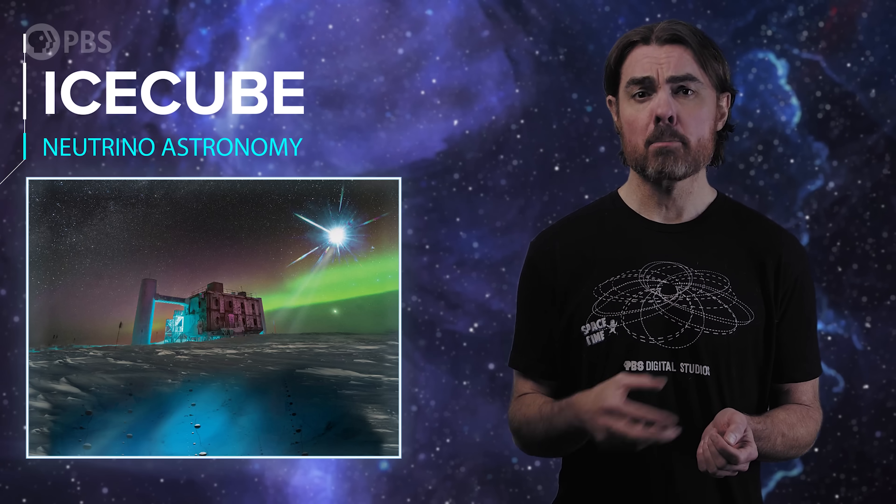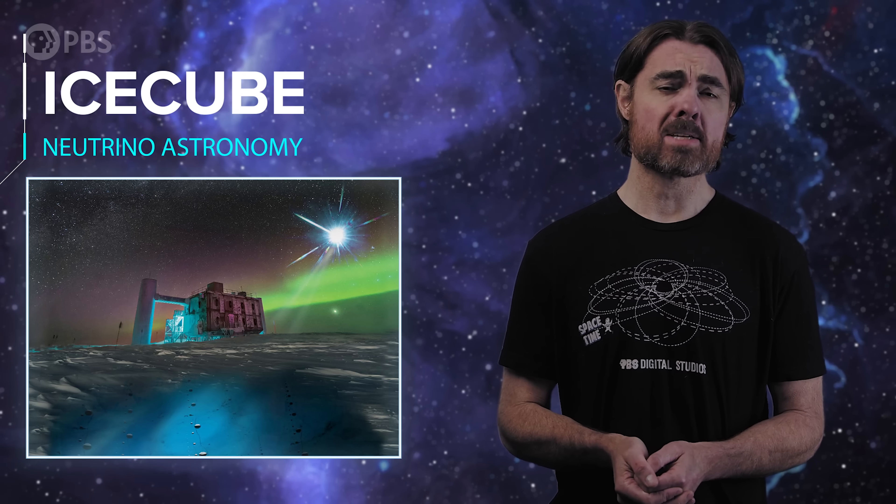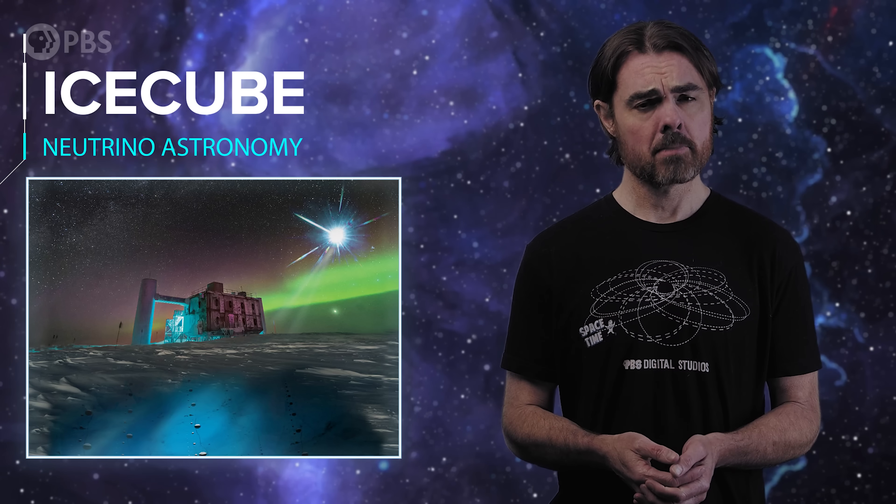They report seeing neutrinos produced in the colossal magnetic field surrounding a black hole with a mass of 10 million suns. No big deal. But first up, let's review what neutrinos are.